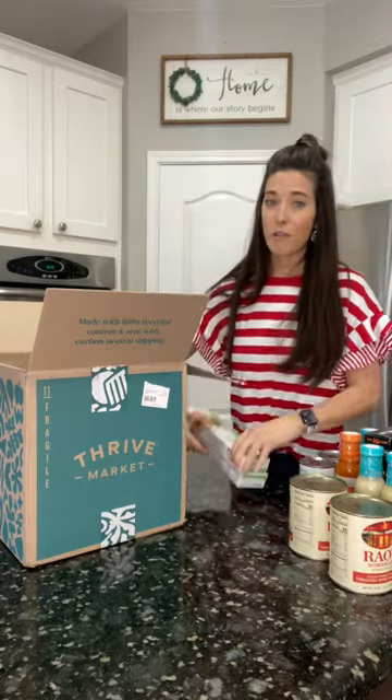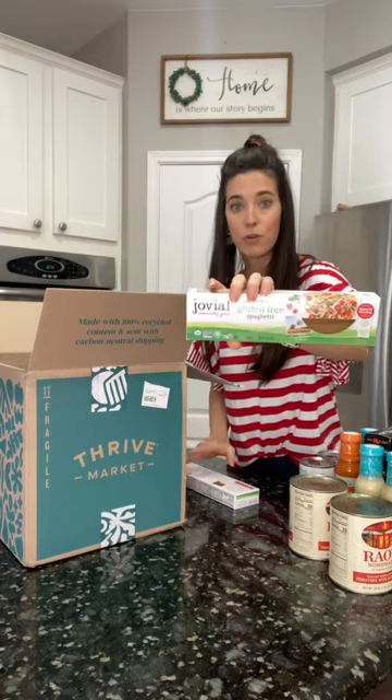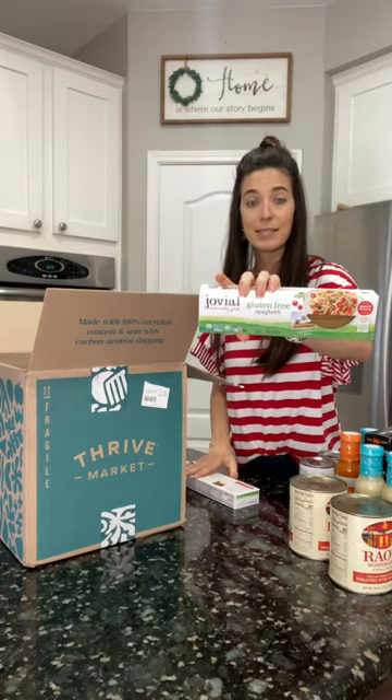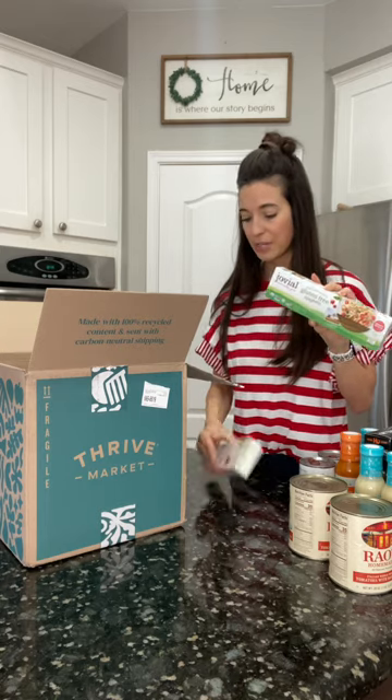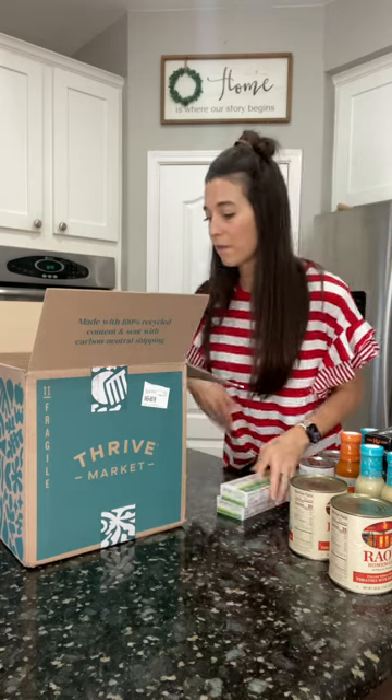They also carry our favorite pasta, which is the Jovial gluten-free — this is the rice pasta. If you can't do grains at all, they do have a cassava flour one. I prefer the texture of this over that, so I needed a few more of those.